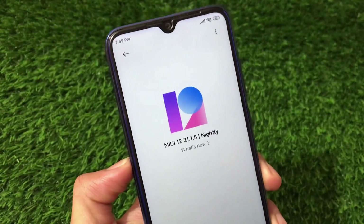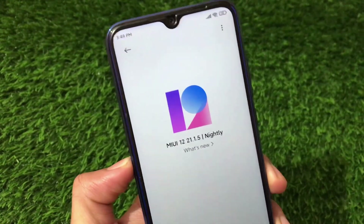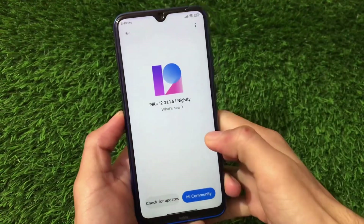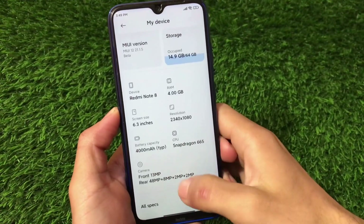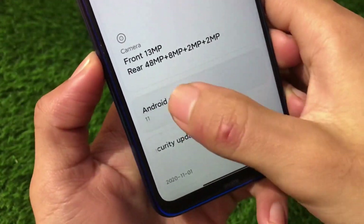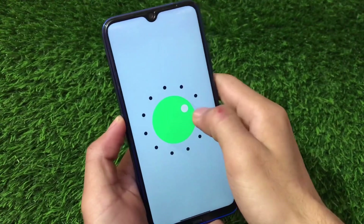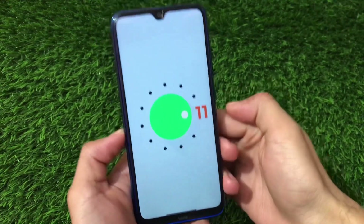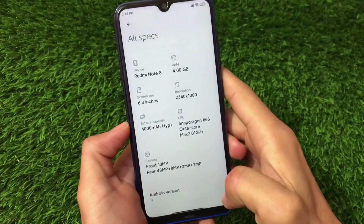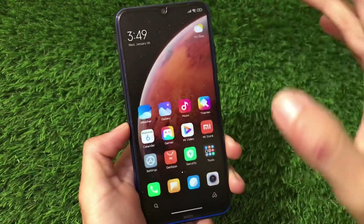What is up everyone, this is Kiran here, welcome back to Tech Kiran YouTube channel. You're seeing MIUI 12 base 21.1.5 nightly China nightly beta, which is actually based on Android version 11. This is now available for the Redmi Note 8 users. Android 11 based MIUI 12 is officially released, and it's a China beta.